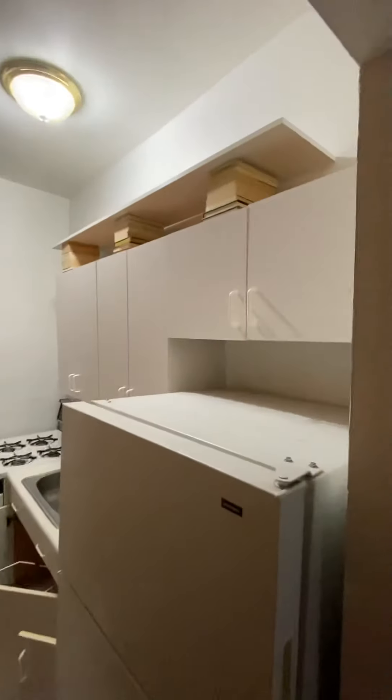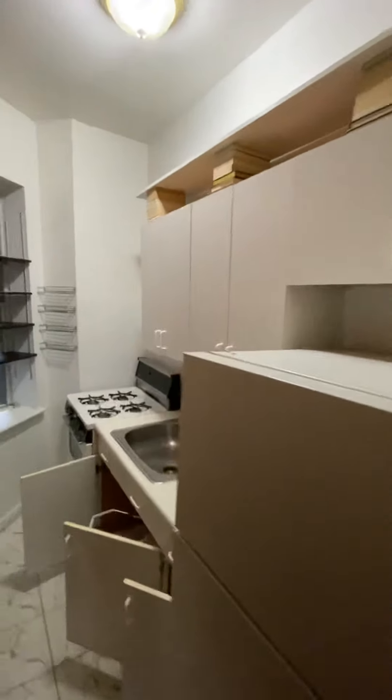And a windowed kitchen with full-size appliances, gas stove, and lots of cupboard space.